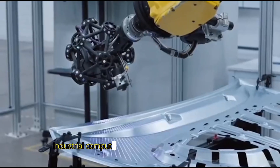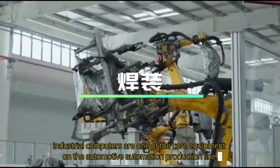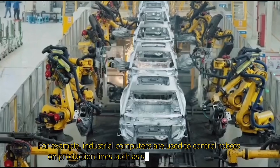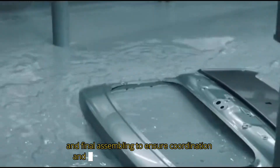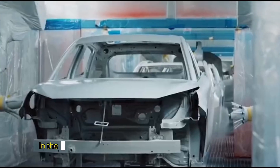Industrial computers are one of the core equipment on the automotive automation production line. For example, industrial computers are used to control robots on production lines such as stamping, welding, painting, and final assembling to ensure coordination and efficiency in the production process.